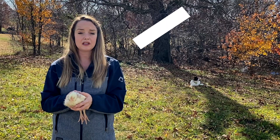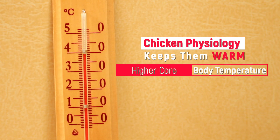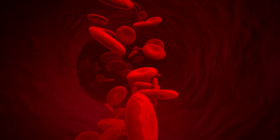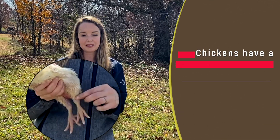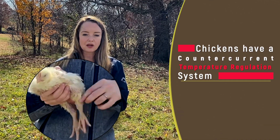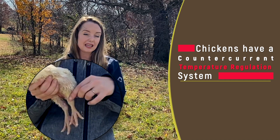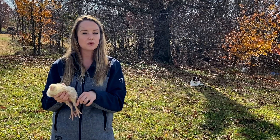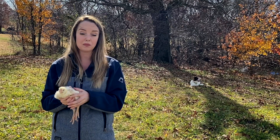Chickens also have special physiology to stay warm in the winter. They have a higher core body temperature, allowing them to stay warmer during those colder months, but they also have a special blood flow system in their feet called a counter-current temperature regulation system. This cools the warm blood going into their feet, allowing less heat loss to the environment, and then warms the cold blood going into their body, allowing them to maintain their core body temperature.